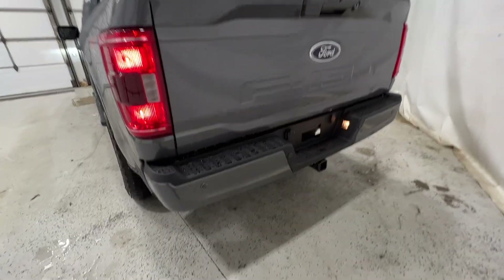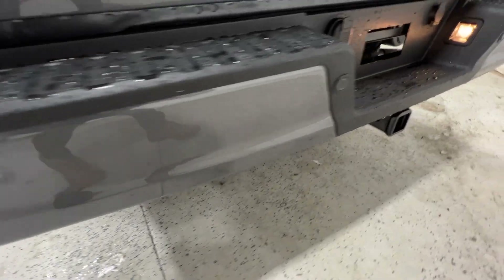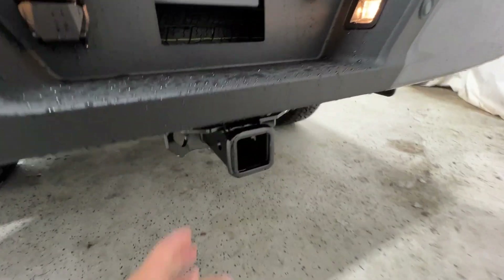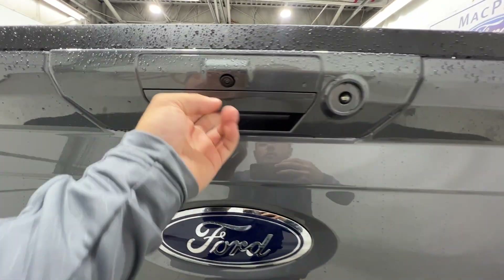Coming around to the back end, you do have that body-colored rear bumper, which is thanks to the sport package, and it also includes parking sensors. There is a class-four hitch receiver back here, so you get that four and seven pin connection as well as the rear view camera.